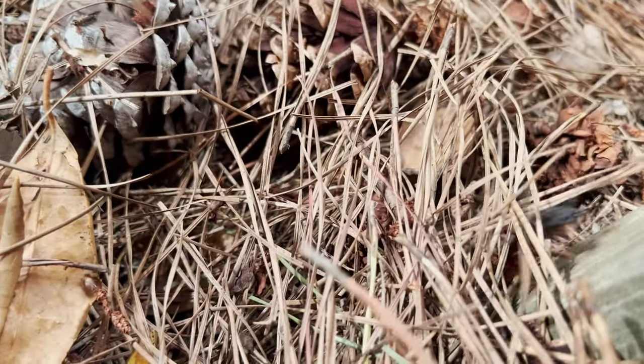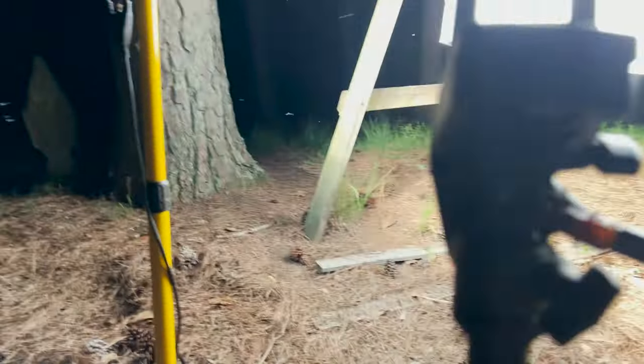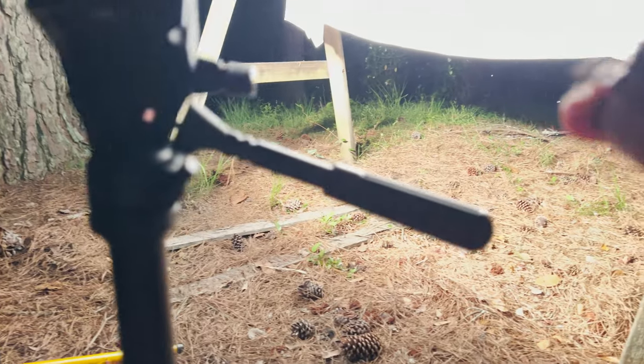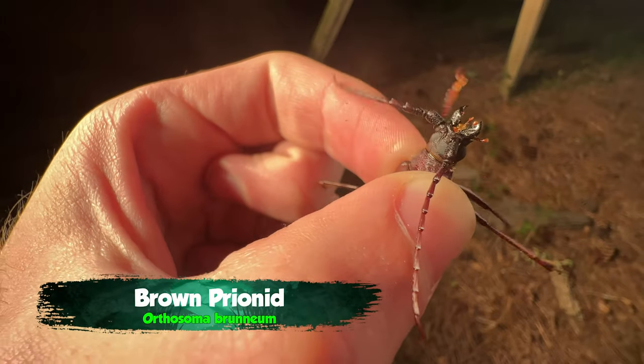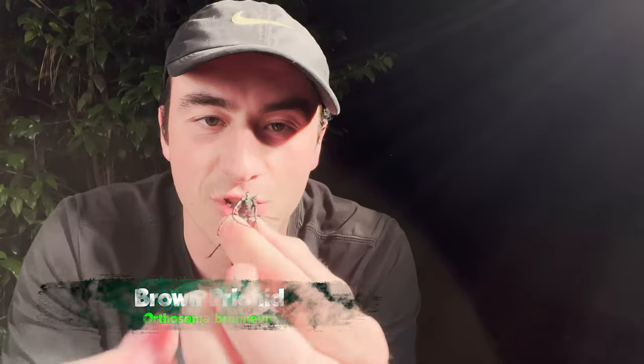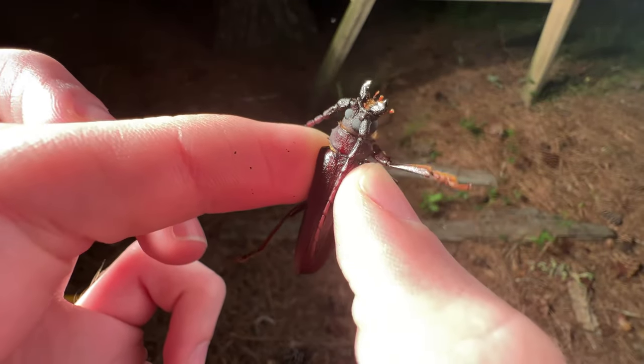As it gets later, even stranger creatures start coming to the light. Something very big — oh my gosh, it's on my tripod! Look at that beetle right there — it's huge! This is by far the most menacing beetle you could find out here. This is the brown prionid, and look at those jaws. You can hear them squeaking, and that's an indication that this beetle is very, very mad. It's strong, and it can bite. Look at that thorax — thorns all along the side, giant menacing antennae.